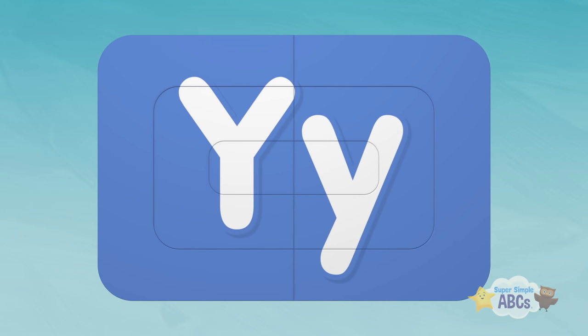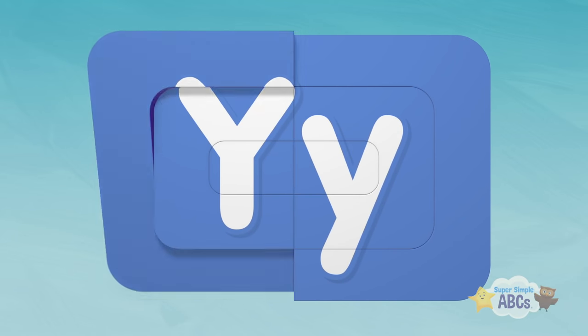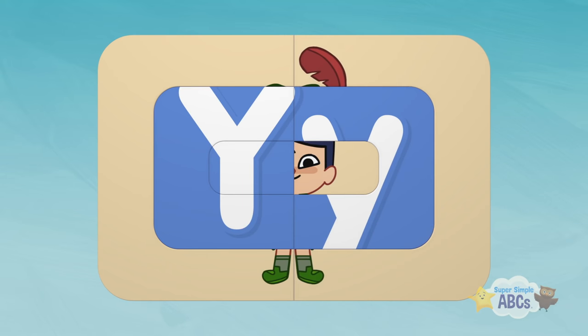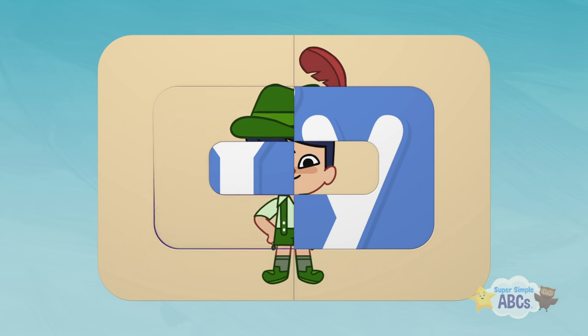Okay, last one. I think I see a foot. That looks like a face. Hmm, another foot and a feather. Oh, that's an interesting outfit.